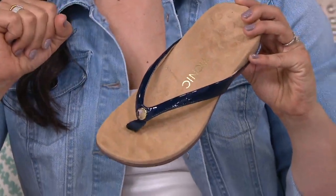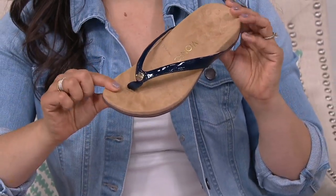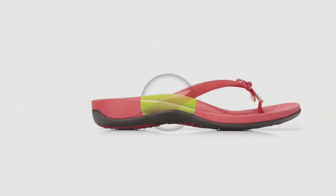Whether this starts as your pedicure shoe or not, you'll find yourself slipping it on to run to the grocery store, wearing it at home, and on errand days — because you appreciate the support you get with Vionic. It's addictive: once you start wearing Vionic, you can't go back to flat thong sandals. That support sitting underneath the arch of your foot — you won't find it in any other thong sandal. I have three pairs and I live in these all summer.